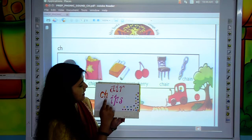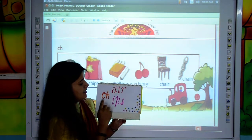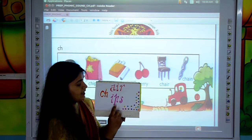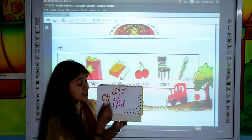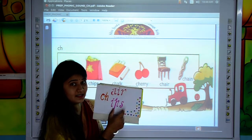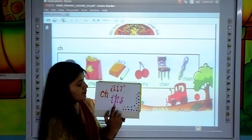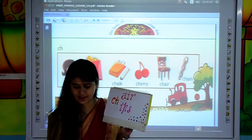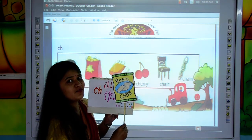Move to the next. C, H, I, P, S — CHIPS. Can you hear? The CH sound is coming before all the letters. C, H, I, P, S — CHIPS. Do you like chips? This is the picture of chips.